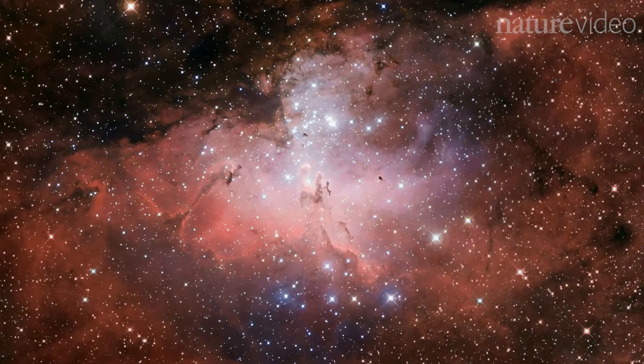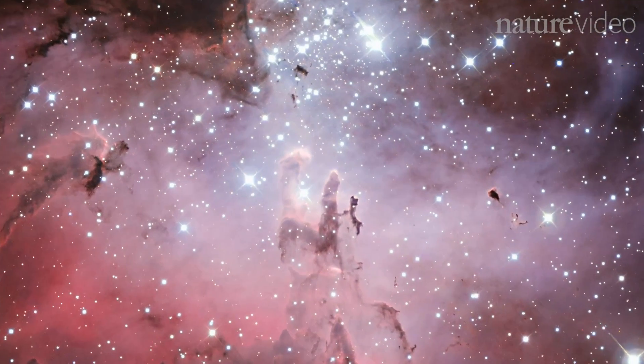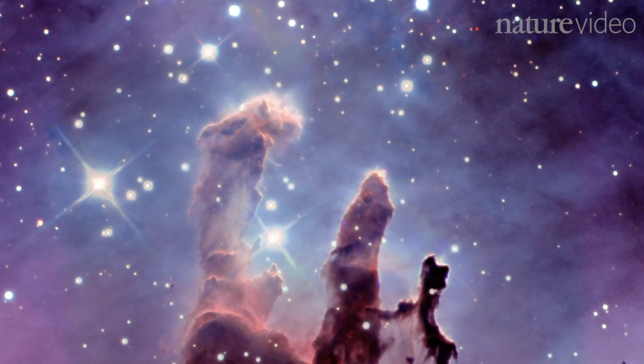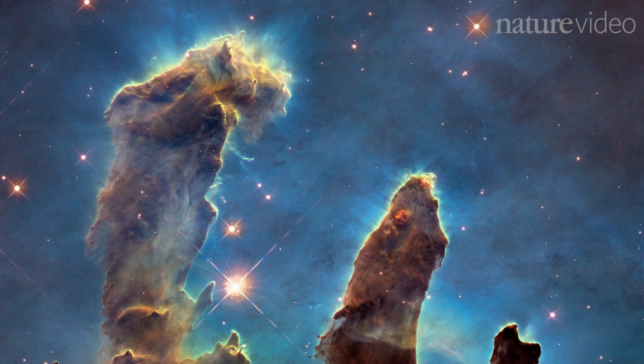There are so many. Another one I would say is M16, the Pillars of Creation. It's hard to describe or quantify. Some images just do that — they connect you with the universe in ways that are totally unexpected.